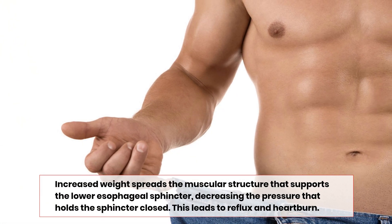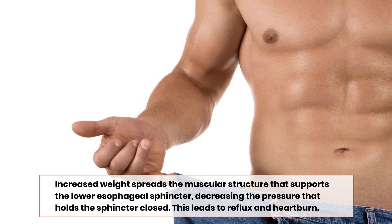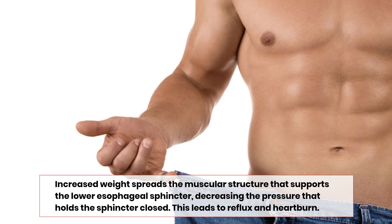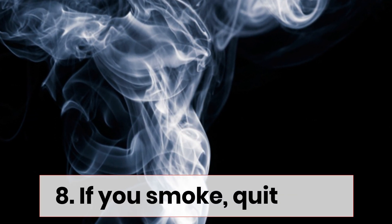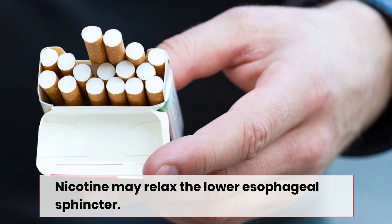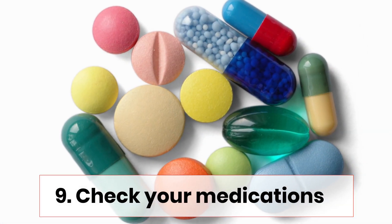Number seven: lose weight if it's advised. Increased weight spreads the muscular structure that supports the lower esophageal sphincter, decreasing the pressure that holds the sphincter closed, which leads to reflux and heartburn. Number eight: if you smoke, quit. Nicotine may relax the lower esophageal sphincter.